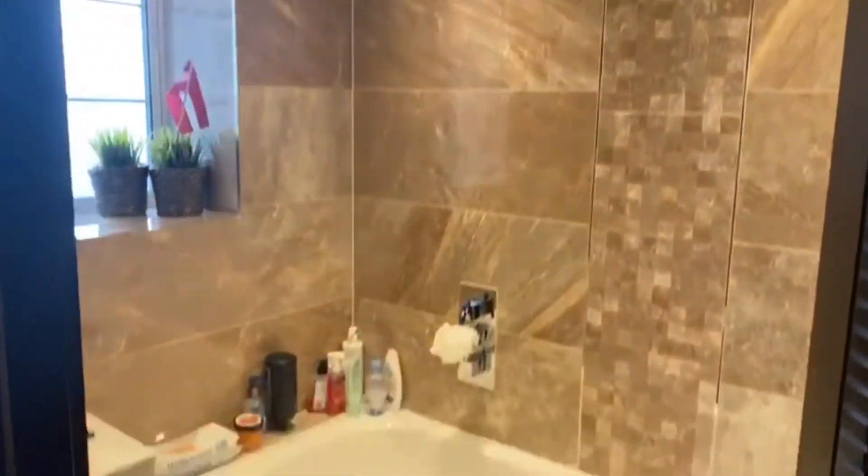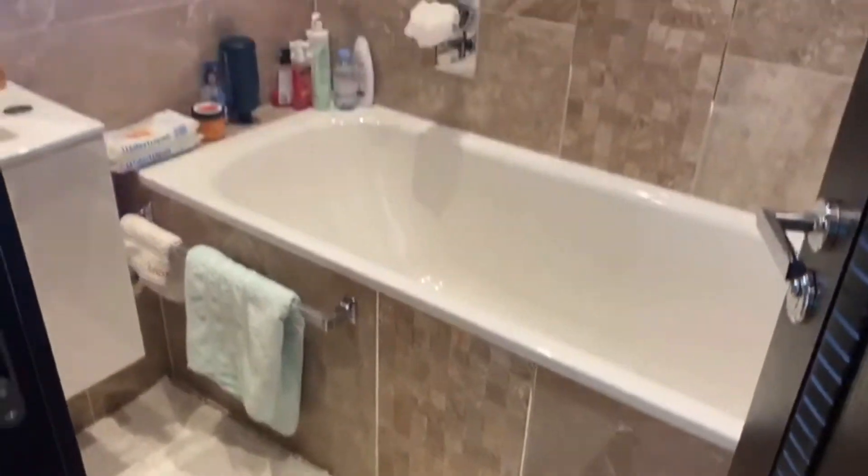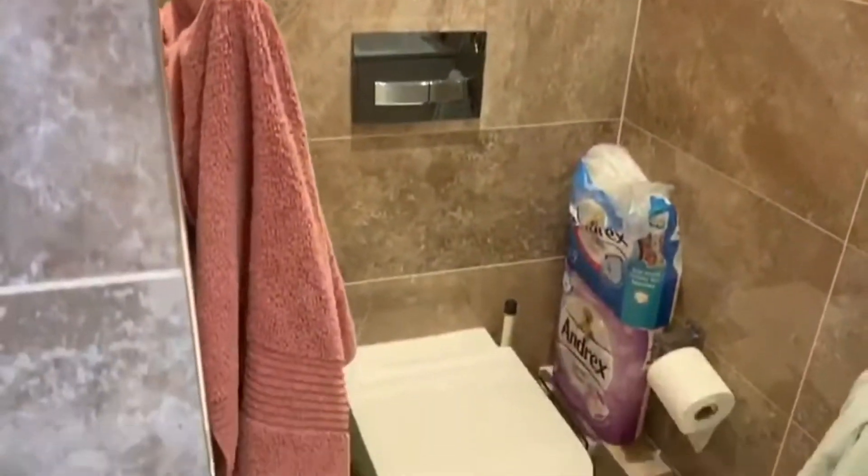We come to the end of the corridor — this is your family bathroom. Again, beautiful condition. The owners have done a fantastic job renovating and maintaining it. The toilet is just tucked away at the back.